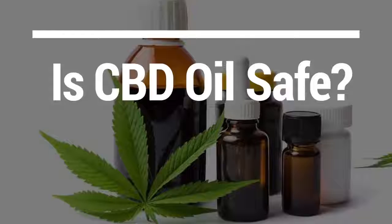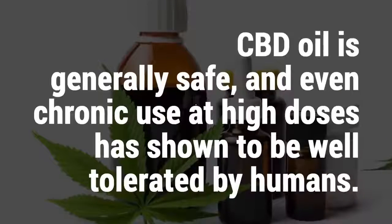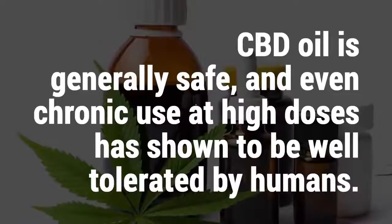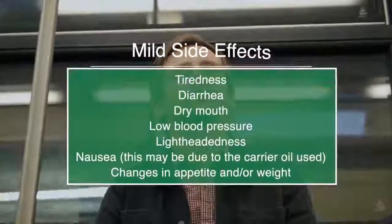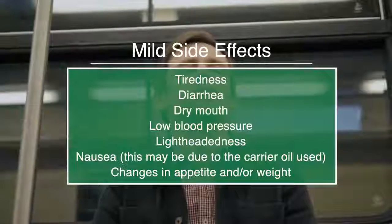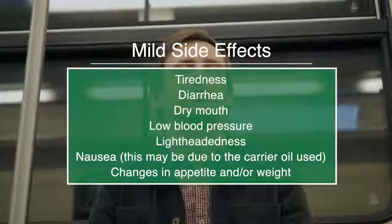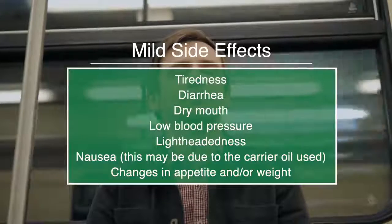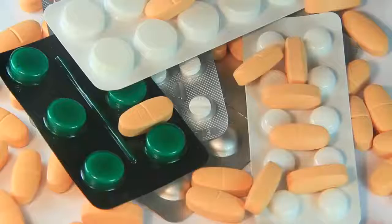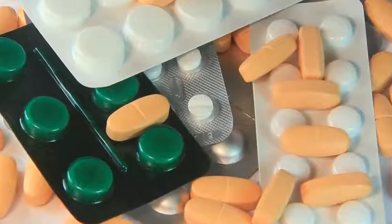Is CBD oil safe? CBD oil is generally safe, and even chronic use at high doses is shown to be well tolerated by humans. However, you may experience some mild side effects including tiredness, diarrhoea, dry mouth, low blood pressure, lightheadedness, and nausea, although this may be due to the carrier oil used, as well as changes in appetite and weight. There may also be potential interaction with other medicines, so be sure to discuss with your doctor the use of CBD oil alongside any prescription medications.